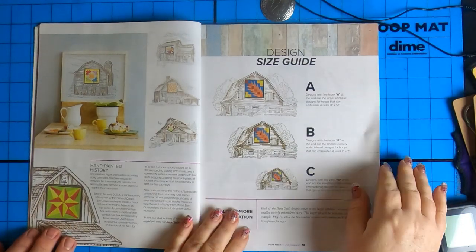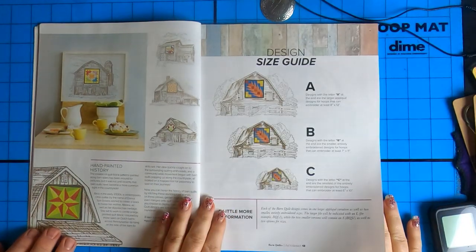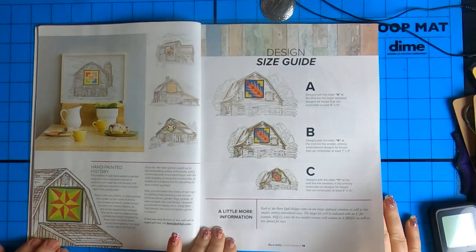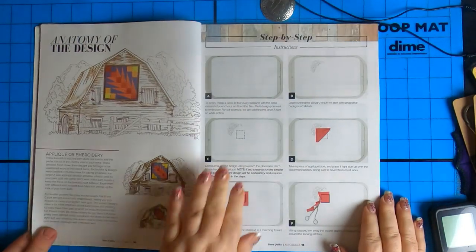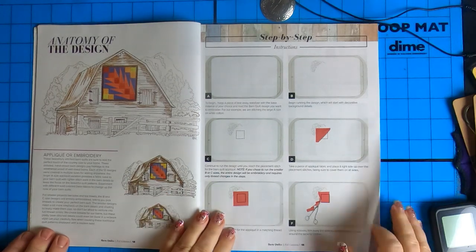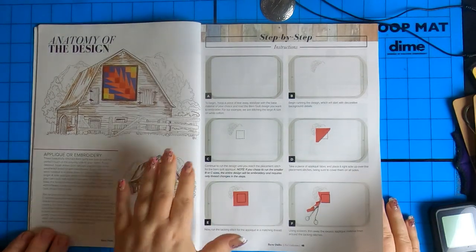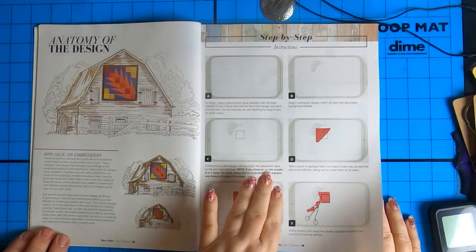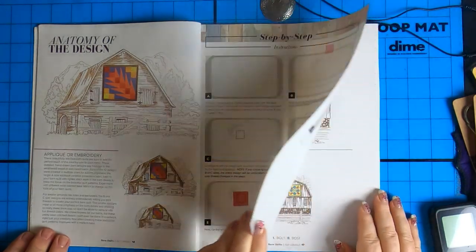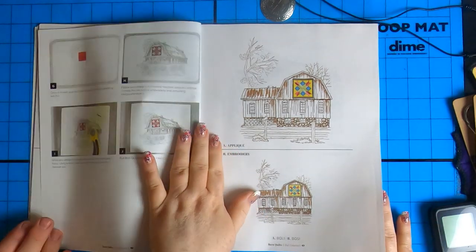This is a fantastic idea to frame them like that. How gorgeous is that? It's beautiful. That's a great way to do it — the colors stand out. Oh yeah, I love it. Hand-painted history. And then you have your design size guide. So nice. Anatomy of the design — this is usually my favorite part where they talk about it: applique, embroidery, different things.